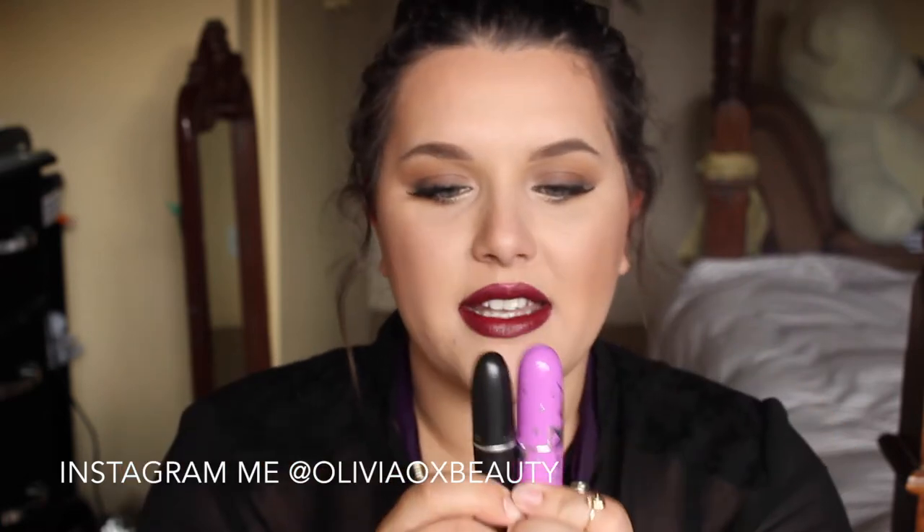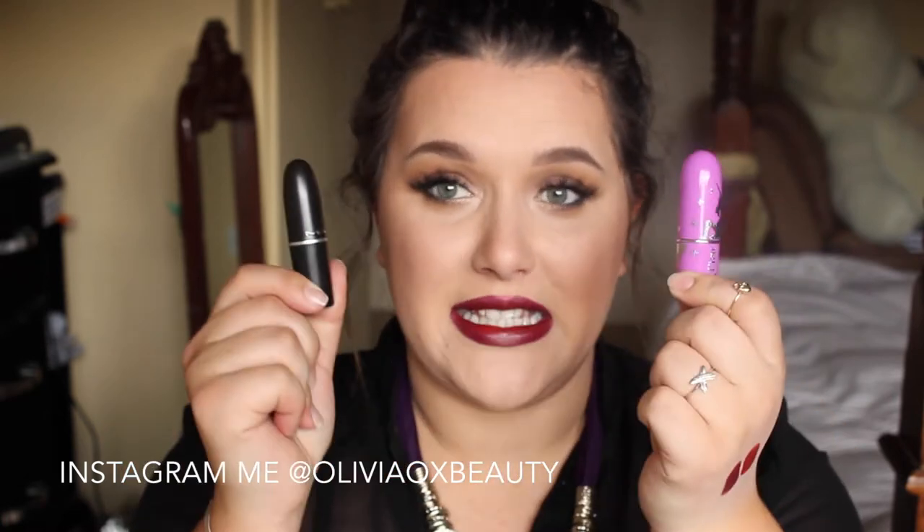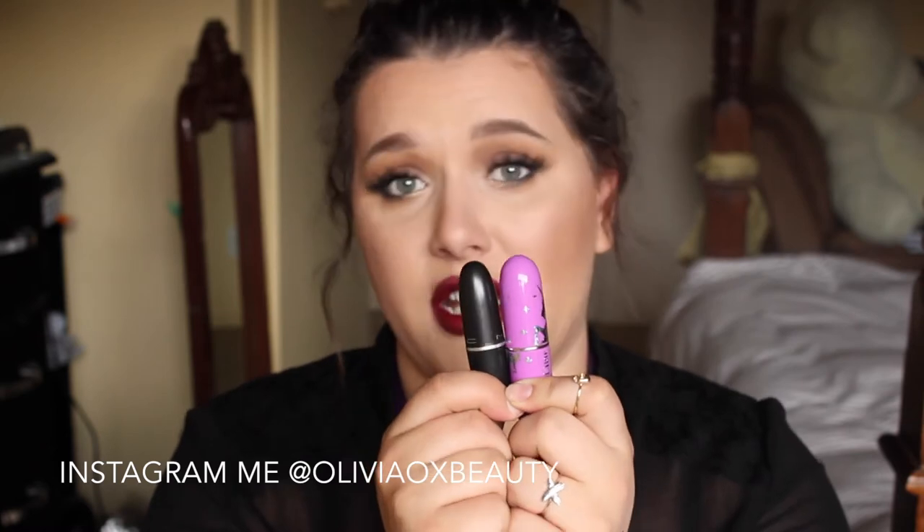If you don't have these lipsticks, pick them up. If you have these lipsticks, pair them together — it will change your life.